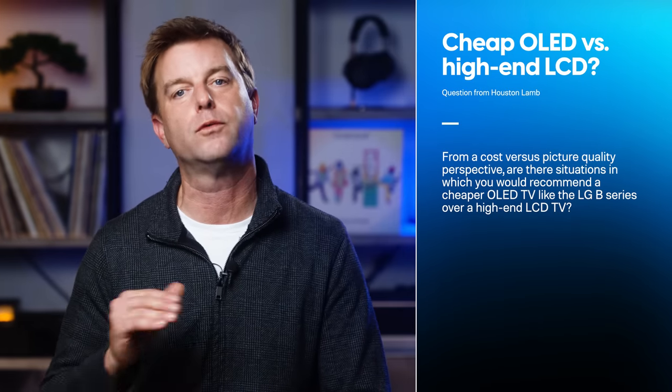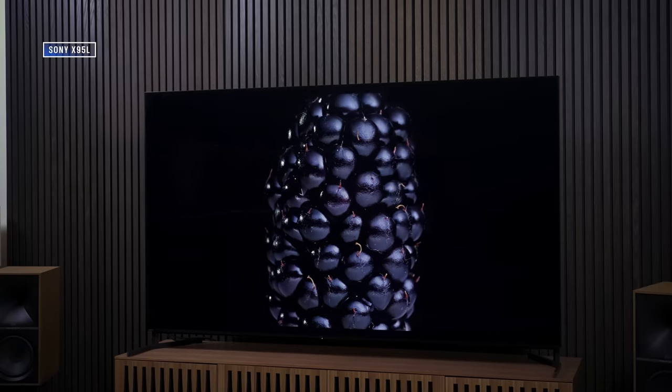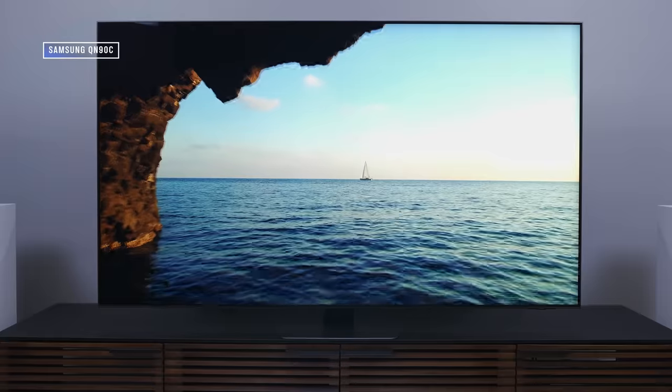Next up, Houston Lamb asks: from a cost versus picture quality perspective, are there situations where you would recommend a cheaper OLED like the LG B series over a high-end LCD TV? No, not anymore. A few years ago, yes — the perfect blacks of OLED just could not be approached by LCD TVs back then, and that perfect black yielded amazing contrast. But today, many high-end LCD TVs are getting very close to OLED black levels, and so the better image processing in those high-end LCD TVs ends up being the tipping point for me. Right now I might buy something like the Samsung QN90C over an entry-level OLED.